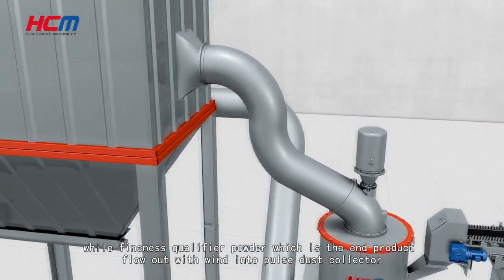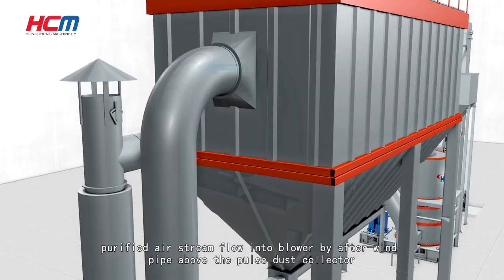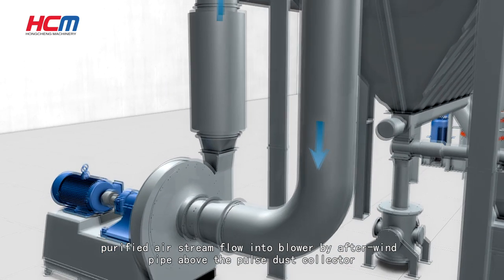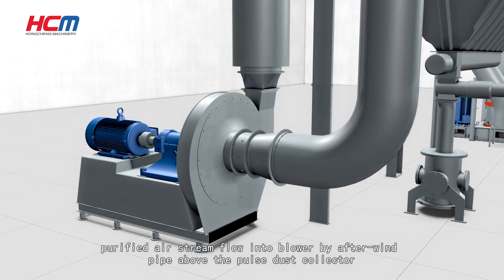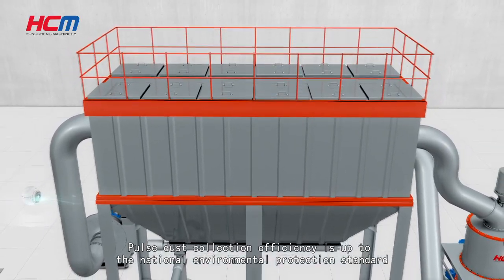The fine qualified powder, which is the end product, flows out with the airstream into the pulse dust collector. The purified airstream then flows back into the blower via the return air pipe above the pulse dust collector, making the air path fully recycled.